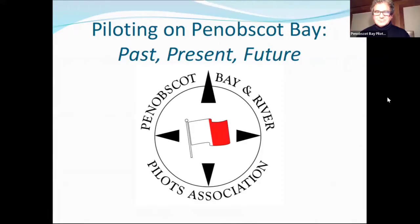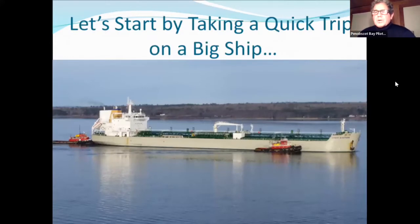I'm going to give a little presentation here. I wanted to start by having Gina run a video while I'm trying to figure out Zoom. This video is a time-lapsed presentation of a typical tanker that comes into Penobscot Bay — this particular ship went up to Bucksport. Gina, if you wouldn't mind running that right now, I'll narrate through it.